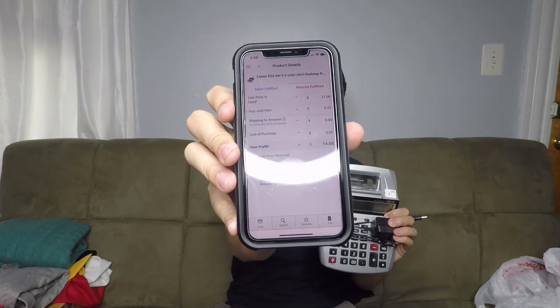This is a Canon calculator — one of the ones that you put a roll of paper in and it prints out. The model number is P23-DHV. This will actually be one for Amazon. It's ranked number 12 in electronics on Amazon, so great sales rank — this will fly off the shelf right when I send it in. It's selling for $27, and after all fees I'll make $14 on it. I don't sell a ton of used stuff on Amazon, but when I do, a lot of them are calculators and stuff like this, or video games — stuff that's easy to ship in and easy to test.